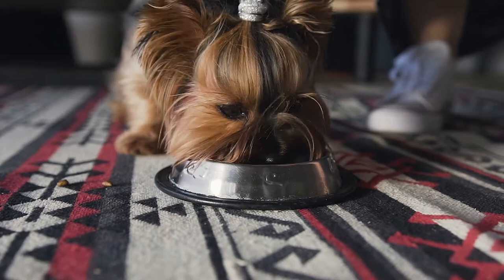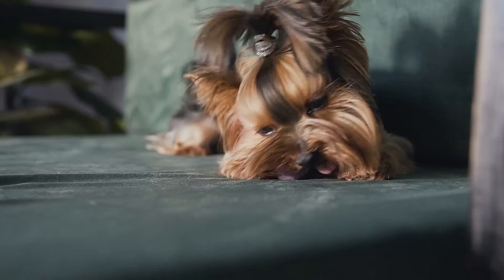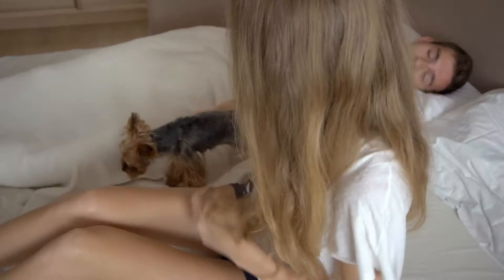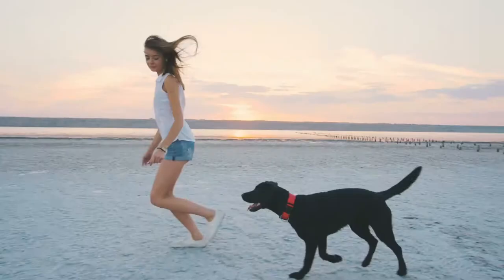Another obvious sign of your Yorkie being in heat is discharge. Throughout your Yorkie's proestrus and estrus, you will notice discharge coming from their vulva. Your Yorkie's discharge should be bloody at first, so don't be alarmed. Later on, this discharge will become less frequent and may become straw-like in color. Your Yorkie may also want to mark more places with the scent of their urine to show other dogs that they are ready to breed. While some Yorkies deal with their discharge by themselves, you may want to use underpants or a dog diaper.